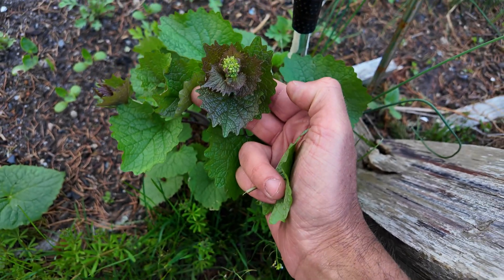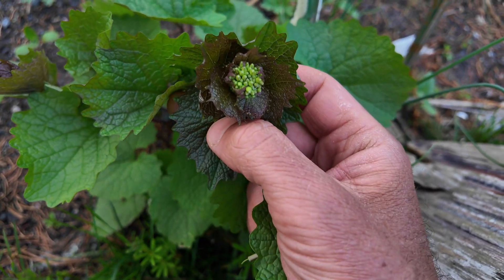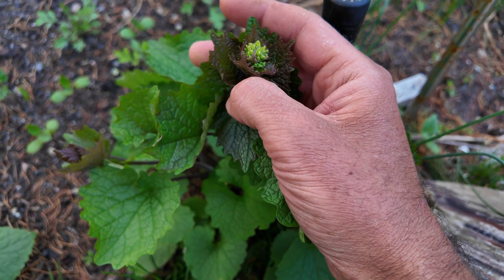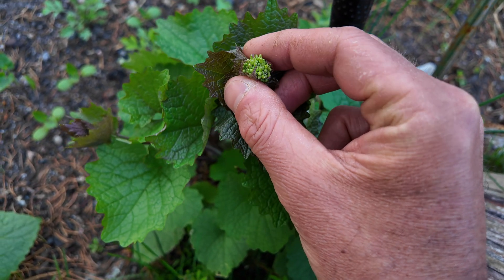We eat mostly Brassicaceae family plants that are hybrids of each other, but this is one of the original sources, aside from Barbarea vulgaris, of human beings' desire to have this broccoli shape.